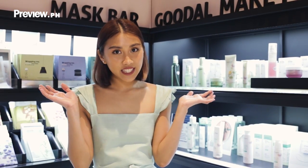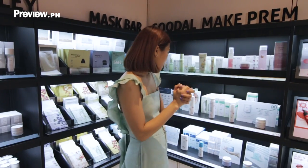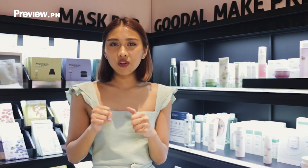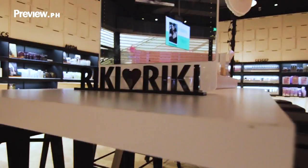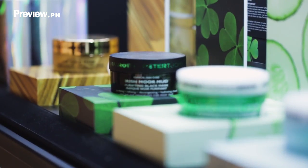So we're here at the skincare section, starting with Make Prem, which is a Korean brand. Make Prem is a cosmeceutical that's accessible and very approachable. And here at Peter Thomas Roth — more skincare. They are known for their masks and we have all of them here.